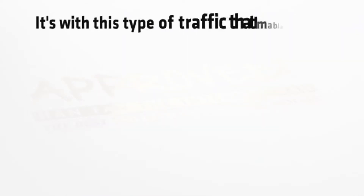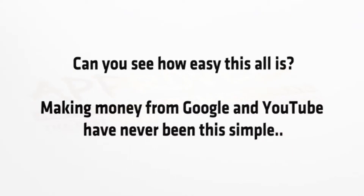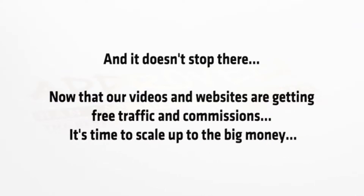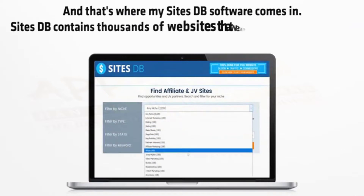It's with this type of traffic that I'm able to get money like this and traffic like this. Can you see how easy all of this is? Making money from Google and YouTube has never been this simple. And it doesn't stop there — now that our videos and websites are getting free traffic and commissions, it's time to scale up to the big money, and that's where my SitesDB software comes in.